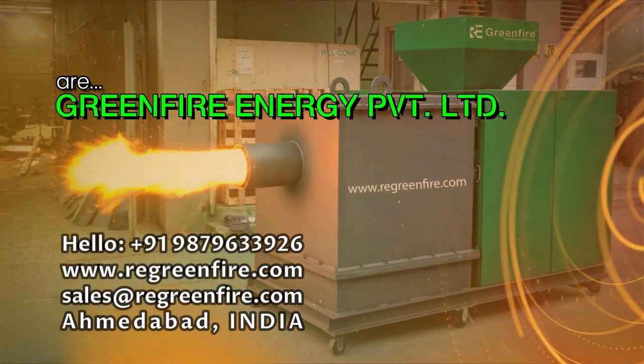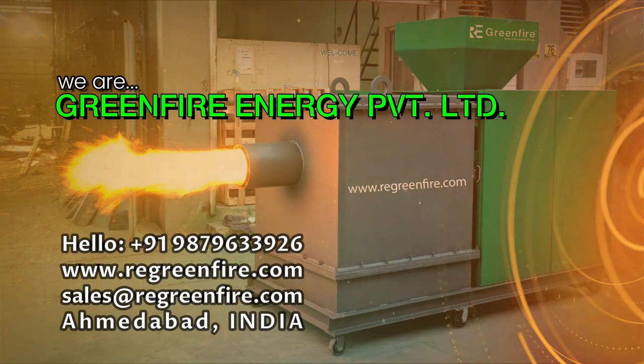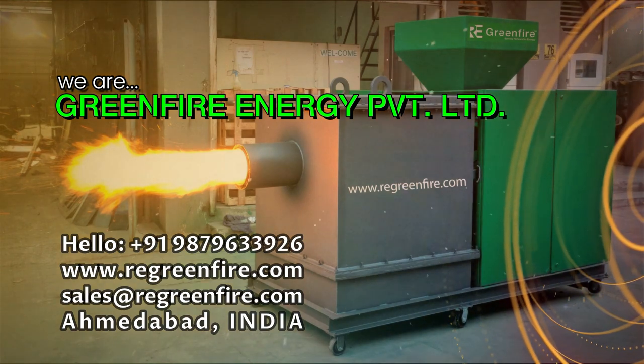We are Green Fire Energy Private Limited.